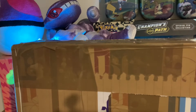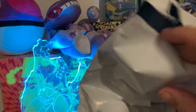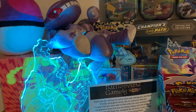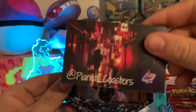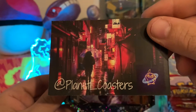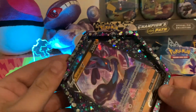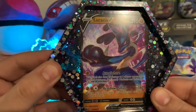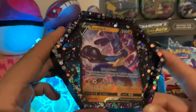Welcome back guys. First I'm gonna crack into this little parcel here from Planet Coasters and then we're gonna get into the mystery box. This is from a guy called Planet Coasters on Instagram - I will link his channel in the description below. So basically guys this is absolutely awesome, I can't wait to show you. He makes epoxy coasters and I got in contact with him, we spoke on Instagram.